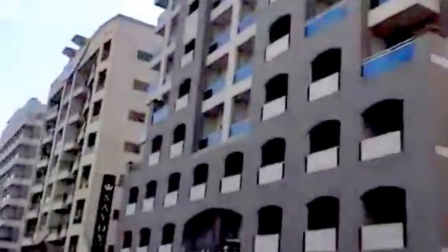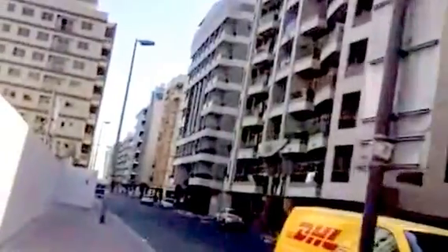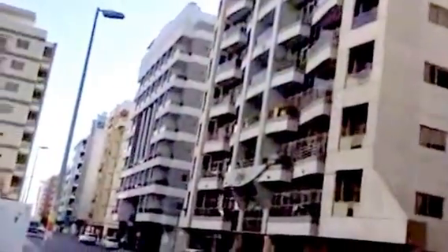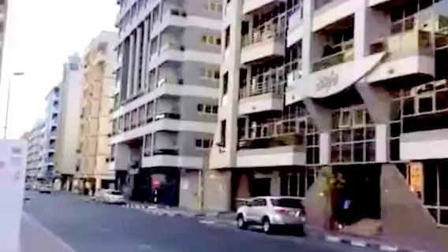I just want to show you all of the apartment buildings. These are all of the apartment buildings in the area. They are all different and they all have different names. I have been walking here in Dubai, but there is no way I can do a mile here in Dubai because it is too hot.